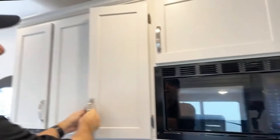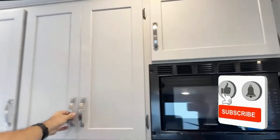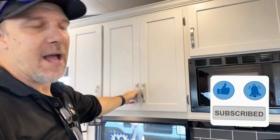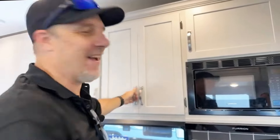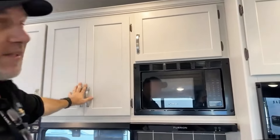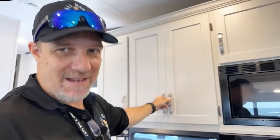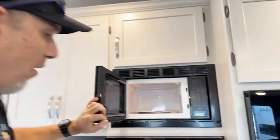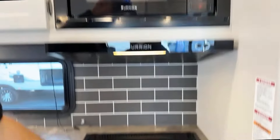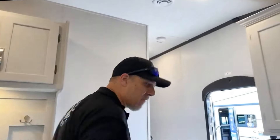Speaking of quality — it just got here and they rushed it out, but you have to close these cabinet doors at the same time, and a lot of that is because of the humidity — they're swelling. They build up north where there's no humidity, so that would need a little adjusting. Not horrible, but you gotta push. Way better than what we've seen — just pointing it out. Microwave, three-burner stove, mini oven.